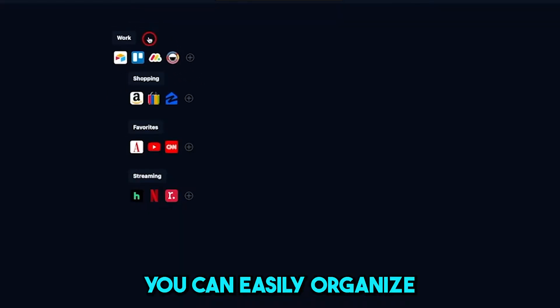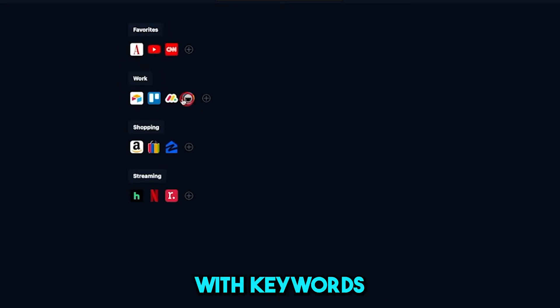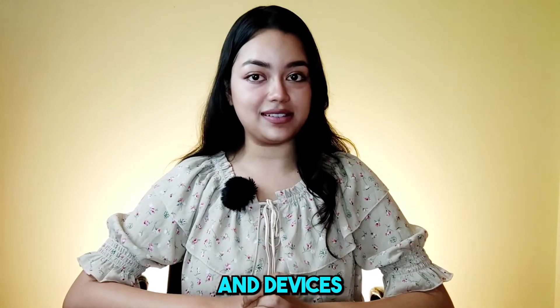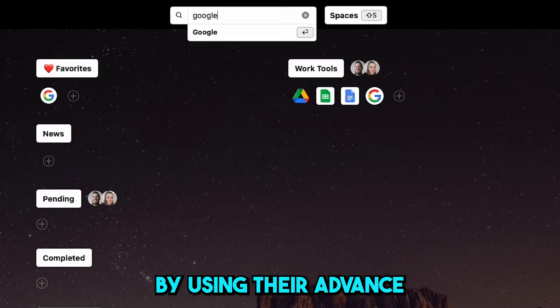With Minimucks, you can easily organize your bookmarks into collections and tag them with keywords for quick retrieval later on. And it works on all browsers and devices. Instantly search for the required article by using their advanced search.